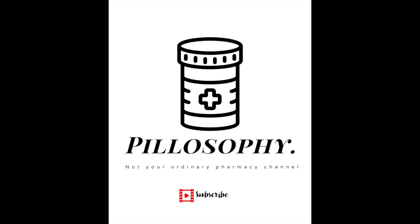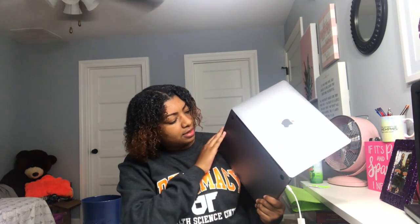Hey guys, welcome back to philosophy — not your ordinary pharmacy channel. I have my brand new 2017 MacBook Pro. I need to get a case for it. You all know I've been talking about getting a computer, and that's the reason why I haven't been able to edit the way I want to. So we're back in business and I'm so excited.